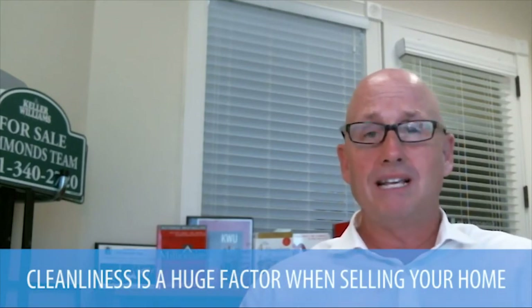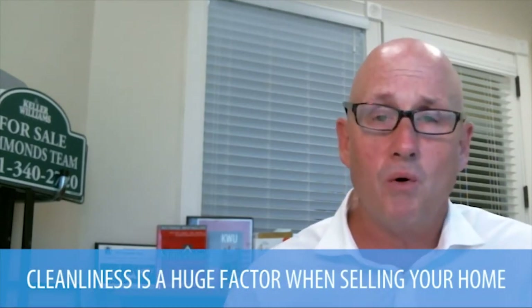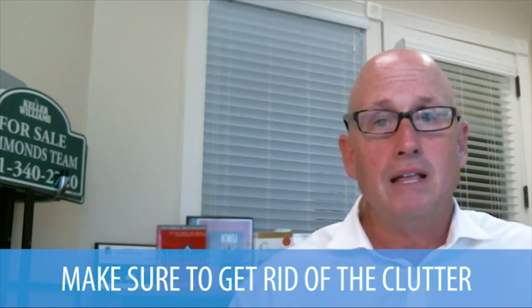Probably the biggest one is cleanliness — it's actually more important than the upgrades themselves. If your house does not feel clean, even if you have a lot of upgrades, people aren't going to like it. So right when you walk into the house, does it feel clean? Is it light? Is it bright? Are things put away? 90 seconds is the key — right when you walk in, they're going to feel that. Get rid of the clutter. Nobody wants to see all the knick-knacks and dishes in the sink.